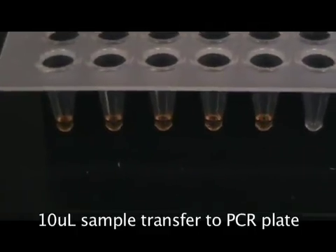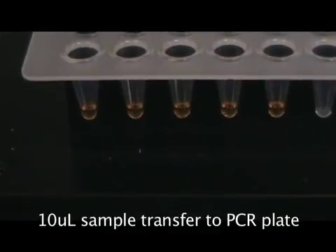So here are the five extremely accurate and precise 10 µL samples.